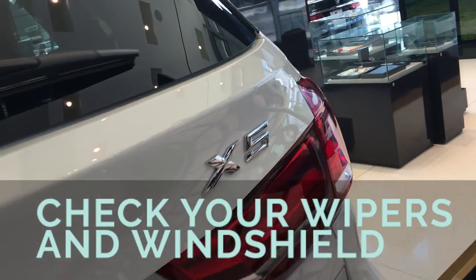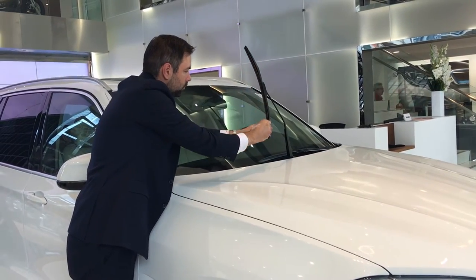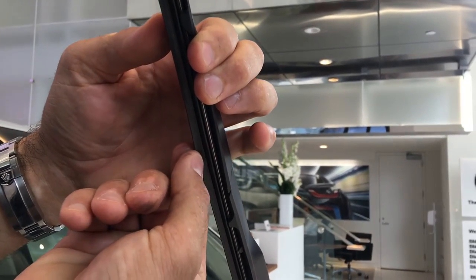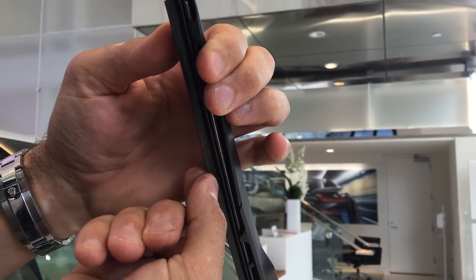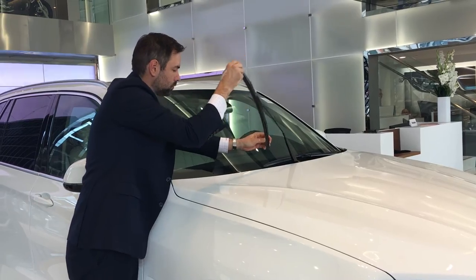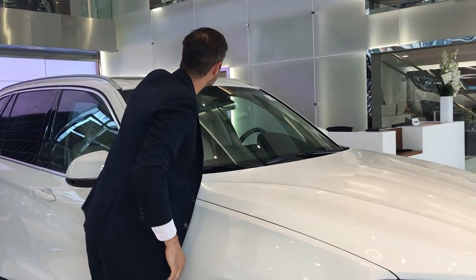Number four, check your wipers and windshield. The first thing you should do is check your wiper blades — lift them off the windshield and visually inspect them to make sure they're not torn, dry rotted, or dirty. If they're physically in good shape but a little dirty, you can wipe them down with a wet paper towel. Also check the windshield itself, as any small chips or cracks can turn into larger cracks over the course of a long road trip.